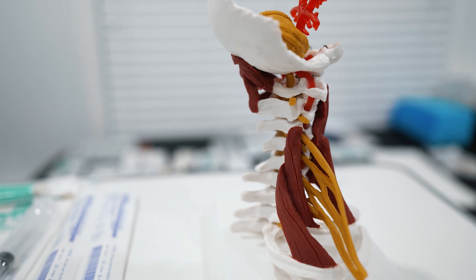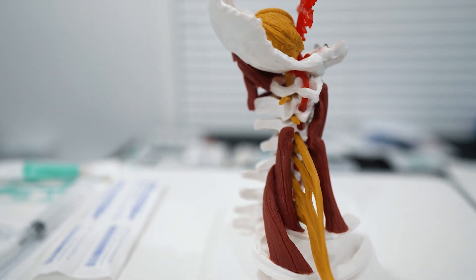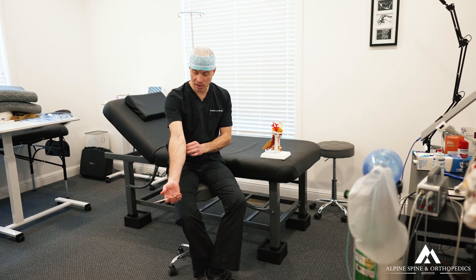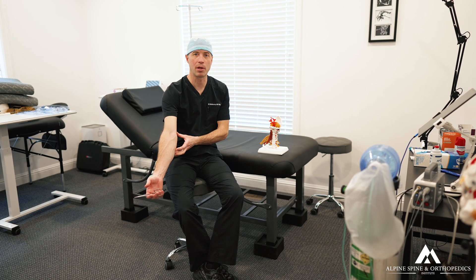It was an 81-year-old lady, very spry, witty, and active with zinging pain in the elbows and arms. She said anytime you tap on the elbow, it just zinged up and down above and below that.